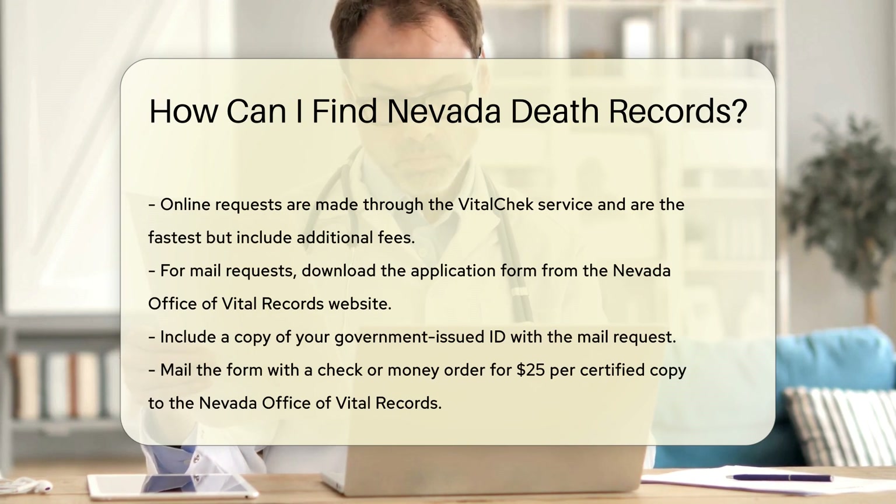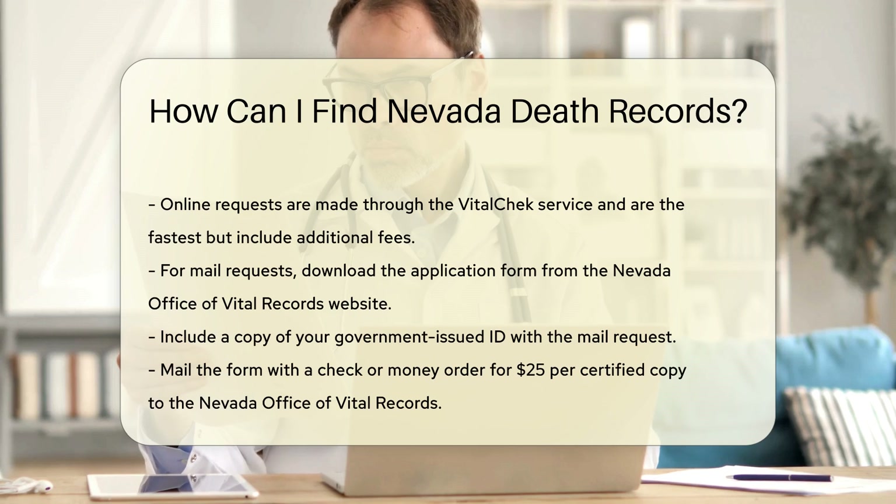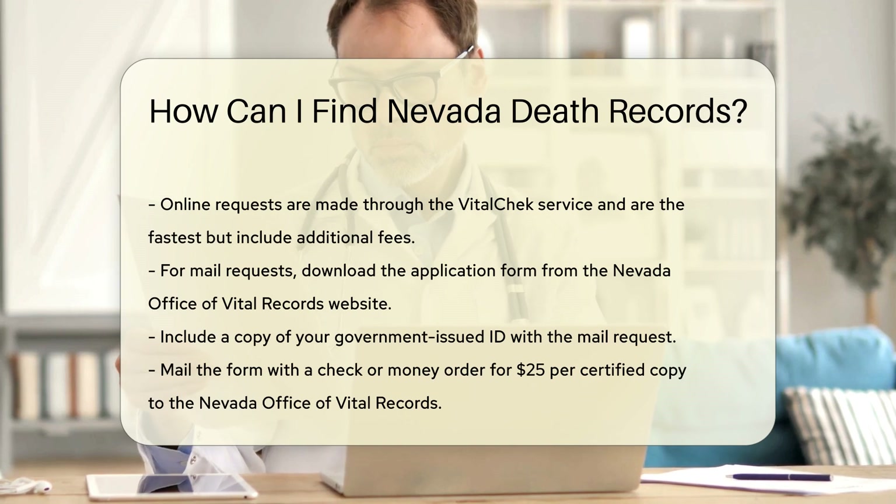For mail requests, download the application form from the Nevada Office of Vital Records website. Fill it out completely and include a copy of your government-issued ID. Mail the form along with a check or money order for the fee, which is $25 per certified copy.